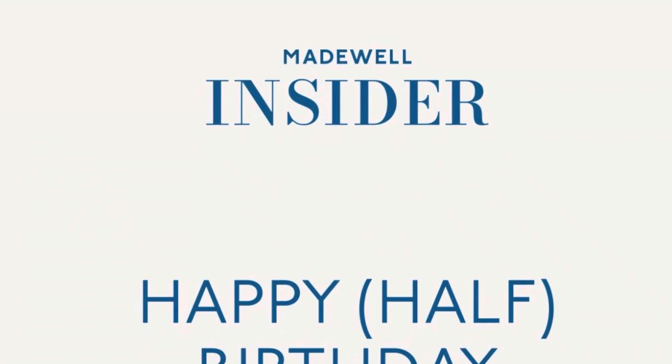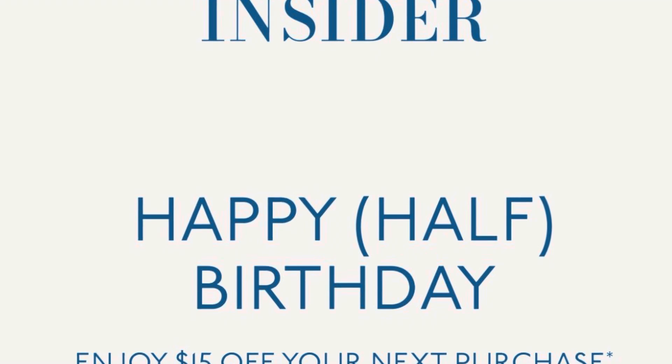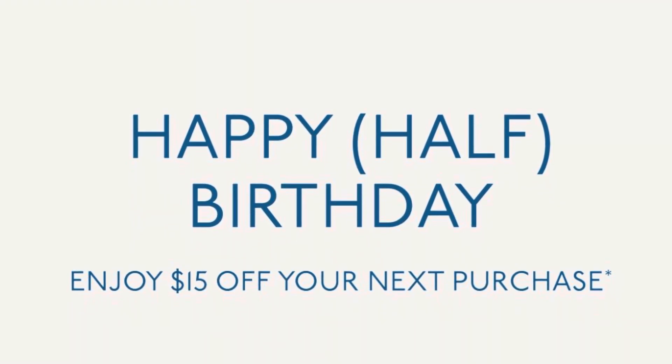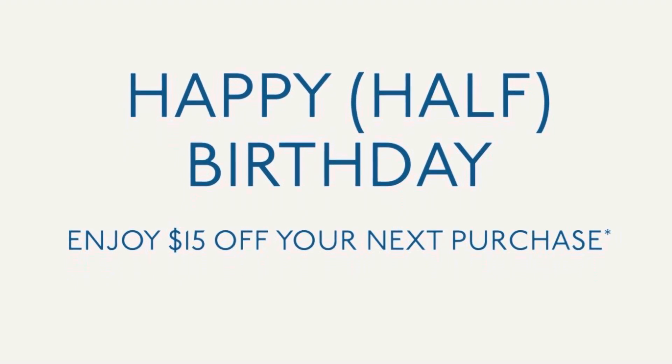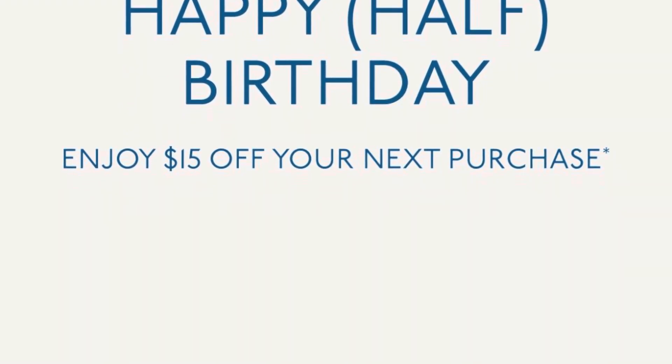As a Madewell Insider Rewards member, I was able to get a half-birthday present of 15% off. What's nice about Madewell is there's free shipping, so no need to go in-store to make the purchase.